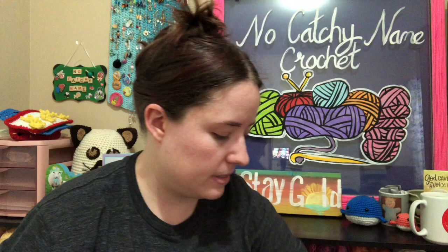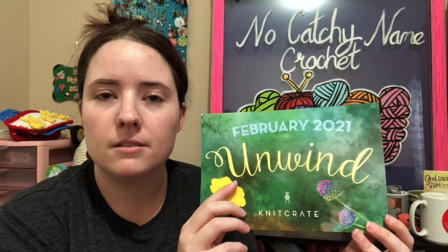I got my KnitCrate and they did have to switch out the themes. February's was going to be themed something to do with love — like a heart theme — because of Valentine's Day. And March's was going to be the Unwind one, but they had an issue with yarn shipments. The March yarn was going to get to them before the February yarn, so they switched the two themes. Now March's is the heart-themed one — I think green and pink are the colors.